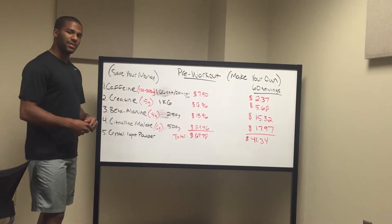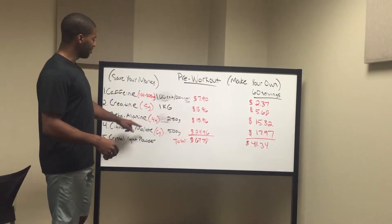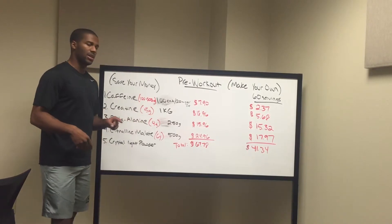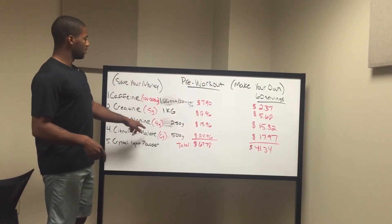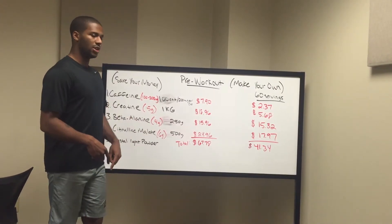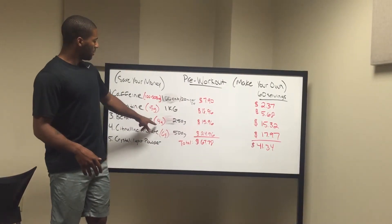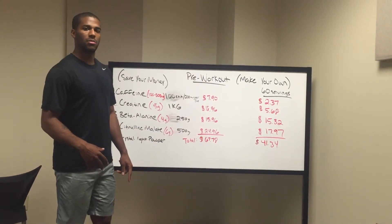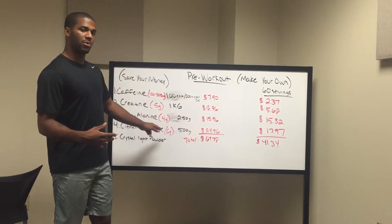Beta-alanine. The tingling feeling that you get when you take a pre-workout — that's the beta-alanine kicking in. And this is the big one. This is the one that pre-workout supplement companies get you on. They'll put in beta-alanine, but they won't put it in the recommended dosage. So those tingles that you get for like 15 minutes and they go away — you're probably looking at about 1.2 to 2.2 grams per scoop in your pre-workout.